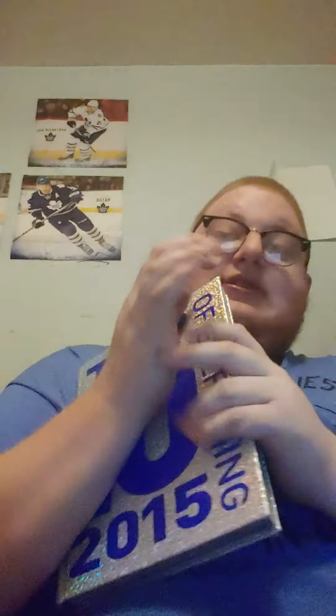Jamie Oliver's Comfort Foods is right here. And then The Top 10 of Everything from 2015 — it's just got the top 10 of everything in it.